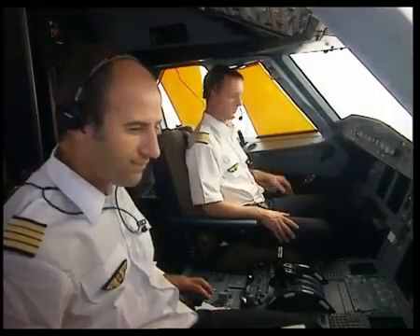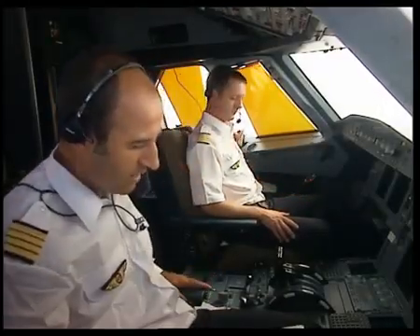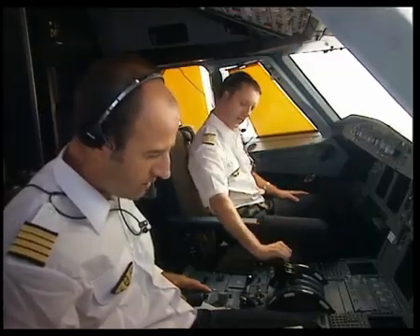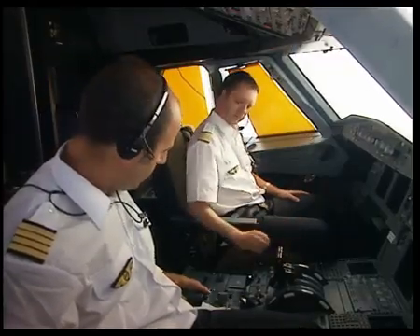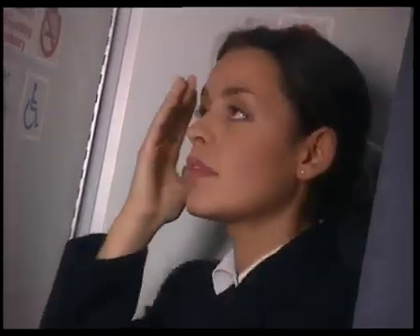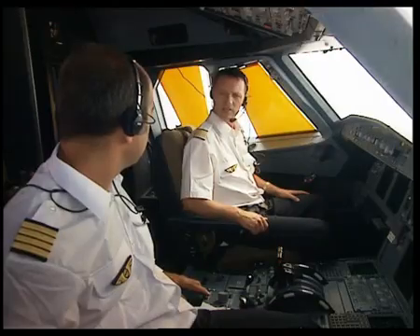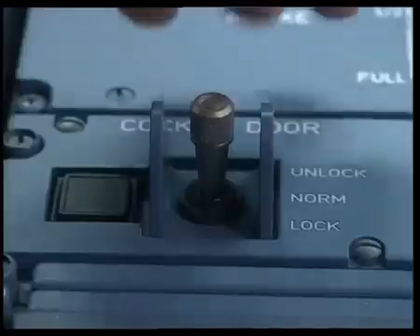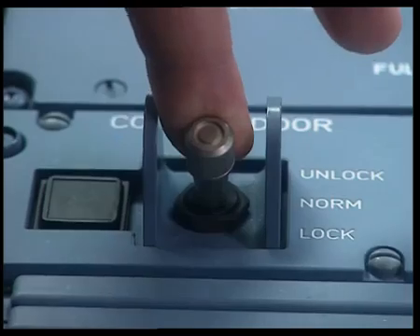Now let's see how the system works when the crew needs to lock the cockpit access door. When the door is closed, its normal state is locked. But what happens when the purser does not apply the normal procedure for requesting cockpit access? The crew considers the situation suspicious and the captain moves the toggle switch to the lock position.